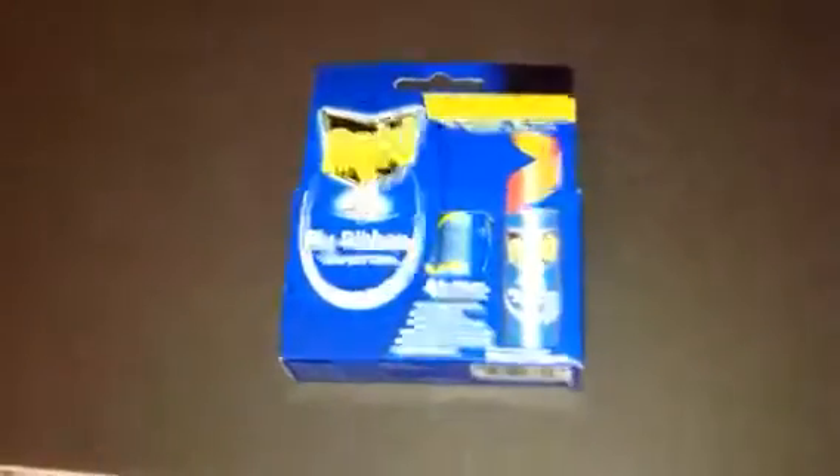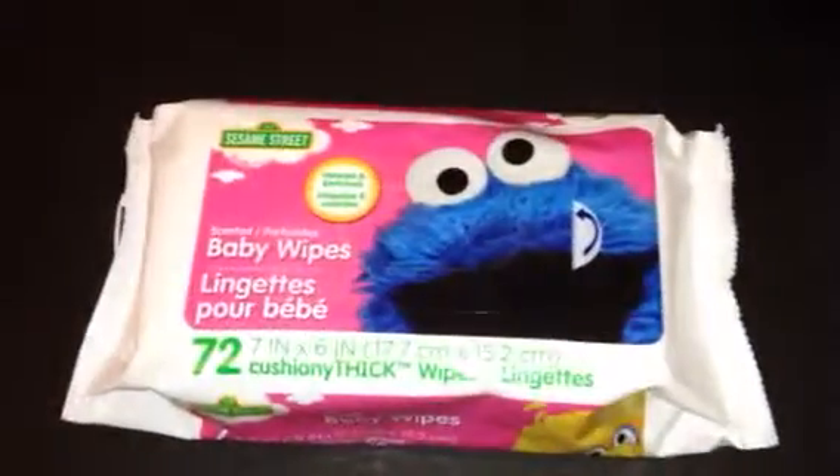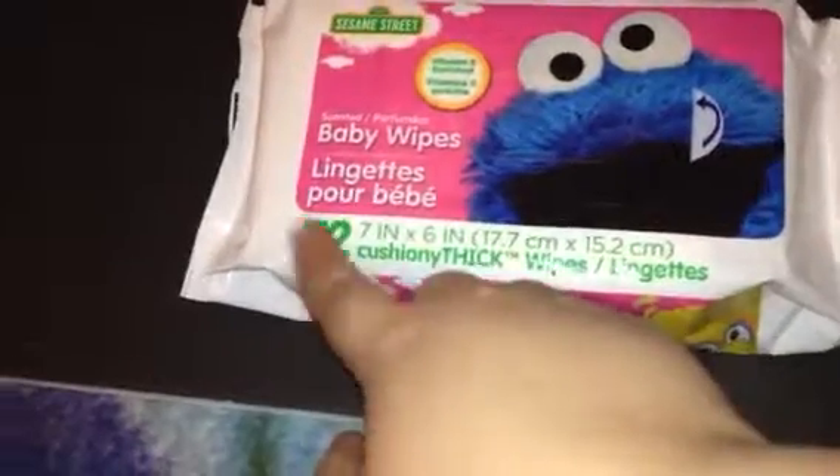The next thing I got was just some fly strips — nothing exciting. Then I got these Disney Princess tissues just to keep in my purse for those days when your allergies are acting up. And then I got these Cookie Monster baby wipes. I just use baby wipes when I'm doing cleaning or if I need to wipe something off. You get 72 in there, so not too bad for a dollar.